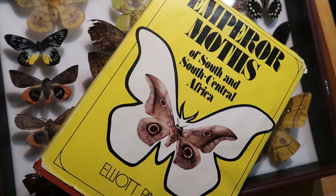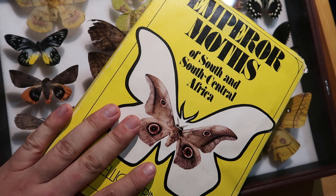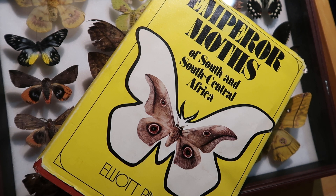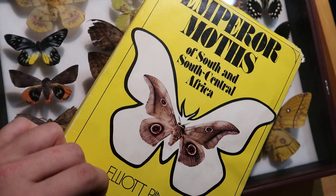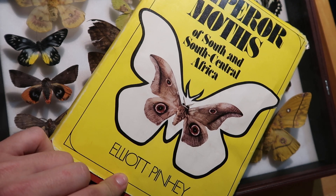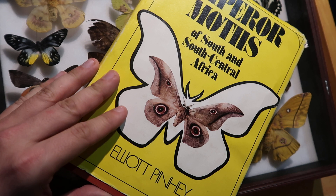One of the most important things to an entomologist, or perhaps everyone that has an interest in insects, are his sources. I would like to say that I know everything from the top of my head, but the truth is I would be nowhere without other sources to consult. Today I'm going to show you this nice book called The Emperor Moths of South and Central Africa, written by Eliott Penney. So let's take a look at the contents inside.